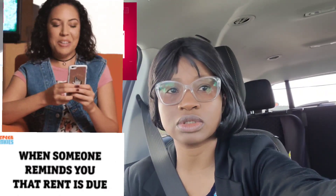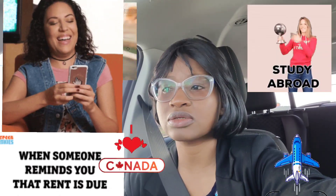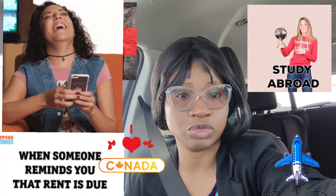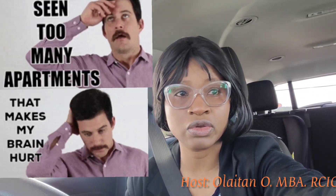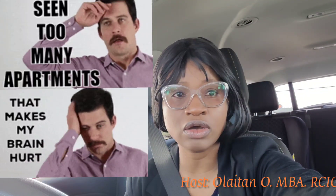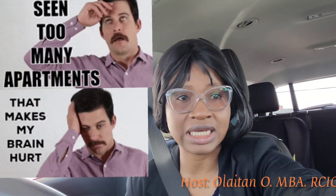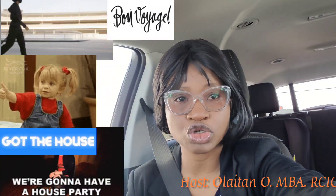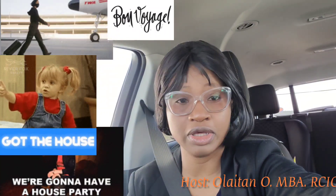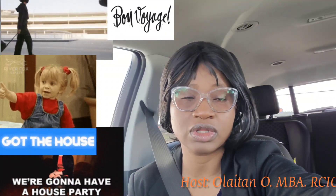To answer your question: rent, regardless of the day that you move in, kicks in on the first day of the month, due on the first day of the month, and regardless of how many days are left in the month that you arrive, you're going to be charged and billed for the full month.